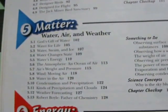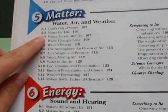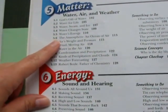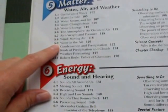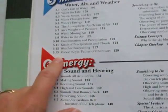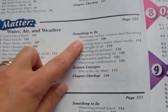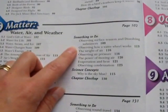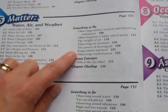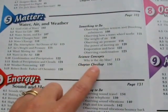Chapter 5 is on matter, covering water, air, and weather. Topics include God's gift of water, water for life, water/steam/ice, water changes state, water's energy, the atmosphere, air's weight and pressure, wind, water in the air, condensation and precipitation, types of precipitation and clouds, weather forecasting, and Robert Boyle — father of chemistry. Activities include observing surface tension, dissolving substances, the weight of air, observing air pressure, the power of moving air, evaporation and heat, observing condensation, and a concept on why the sky is blue.